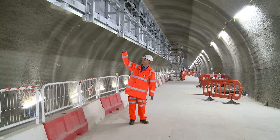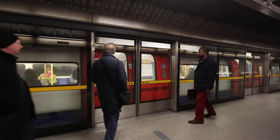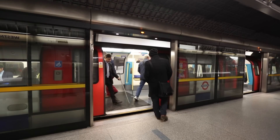Here above my head is the platform edge screen, and this structure, unlike the Jubilee line where people are familiar with platform screen doors, actually seals the station environment from the running railway.